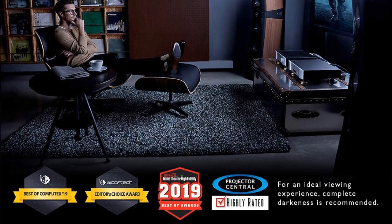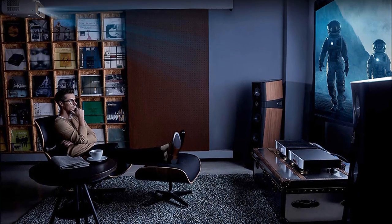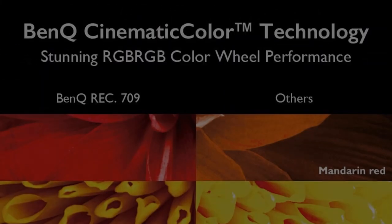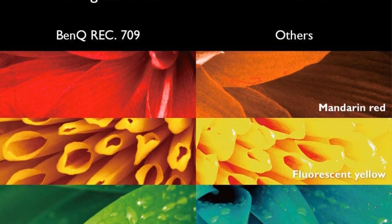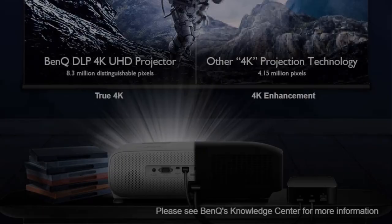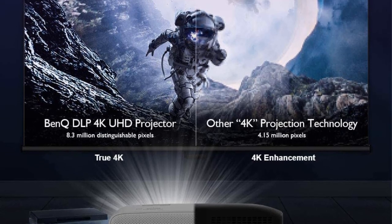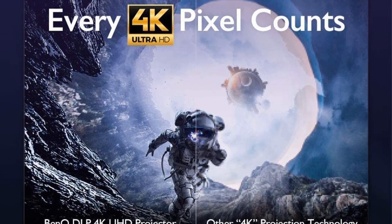One of the best features of the projector is its HDR Pro technology support, responsible for auto-tone and color mapping. Moreover, it enhances digital content with the support of HLG, so you'll be able to enjoy normal SDR content with deeper blacks and brighter whites. When it comes to zoom and focus, it is packed with built-in zoom adjustment, auto-vertical keystone correction, and lens shift adjustment.